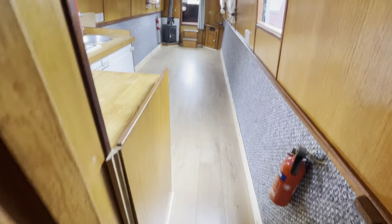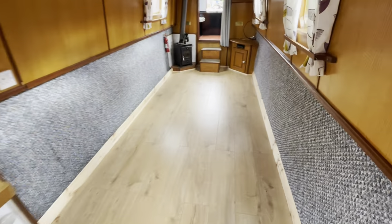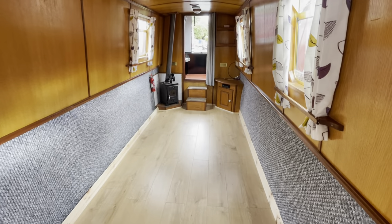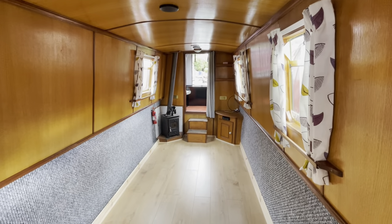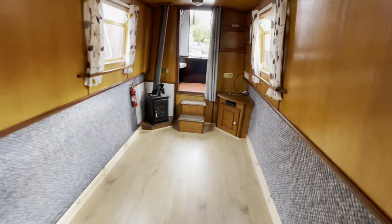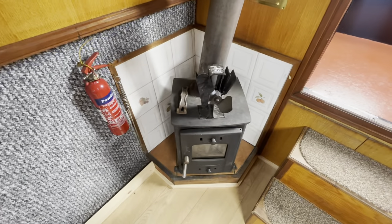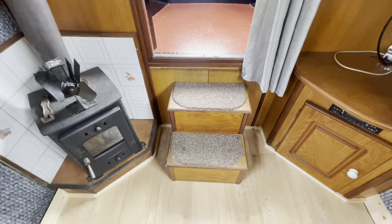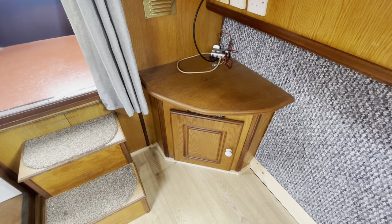We walk in from the bedroom, past the bathroom, and into the kitchen. There's a nice big open-plan living room here — you could put a sofa bed in there, a couple of chairs, whatever you want really. There's a lot of room for a 45-foot boat. There's a nice stove, steps with storage underneath, and a nice little corner cupboard.